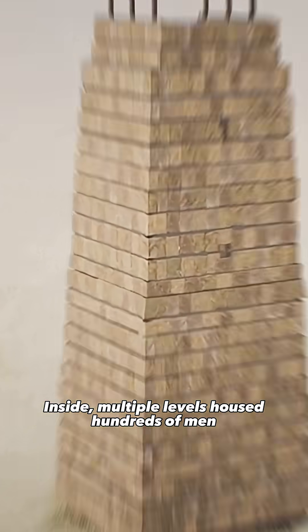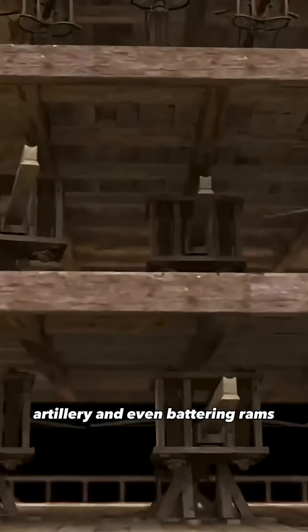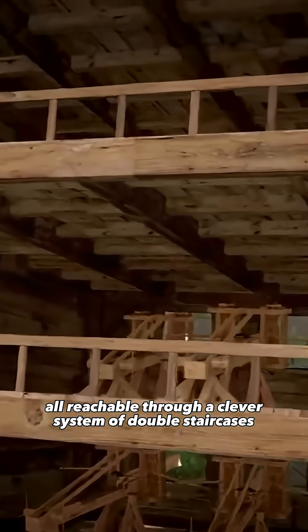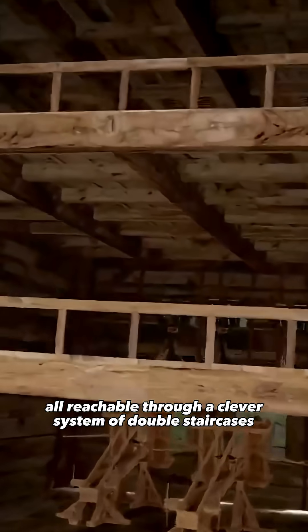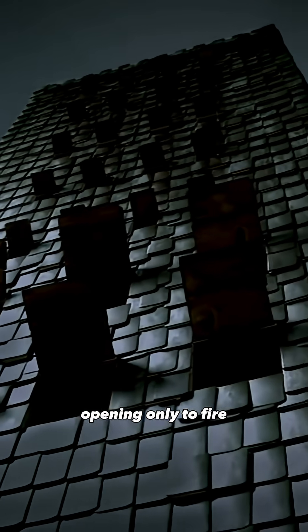Inside, multiple levels housed hundreds of men, artillery, and even battering rams, all reachable through a clever system of double staircases. Its windows had protective shutters, opening only to fire.